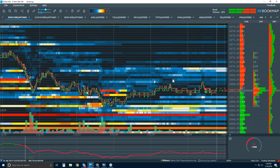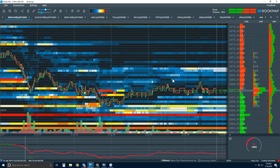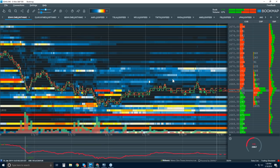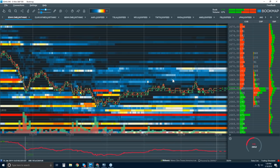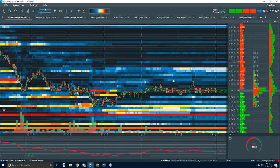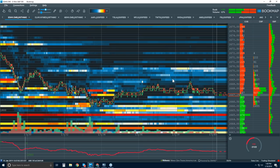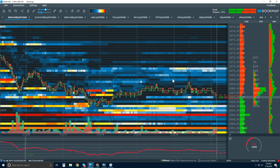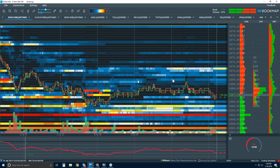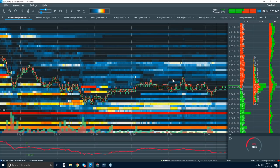Do you think about the volume on the FDAX compared to the FDXM? The mini DAX just trades arbitration between the big DAX. I don't really like the mini DAX. Sometimes I trade it because you can scale in more — five minis equals one big one. But the fills are usually pretty bad. If you really want to scalp, the minis have pretty bad fills. I prefer to trade the big one because that's the real market.